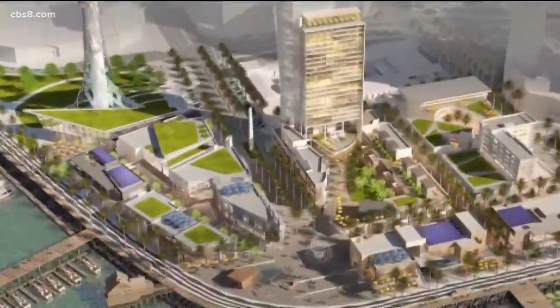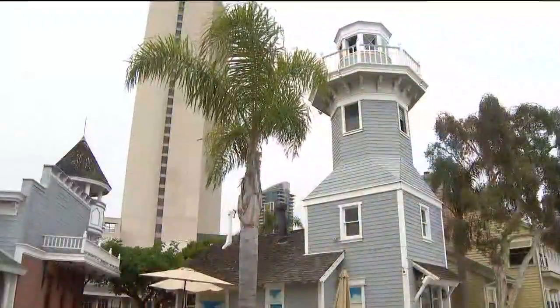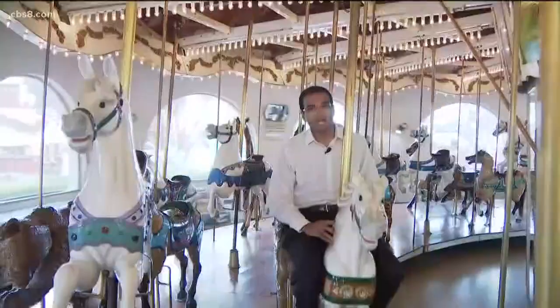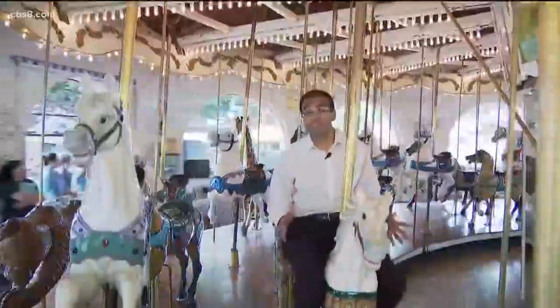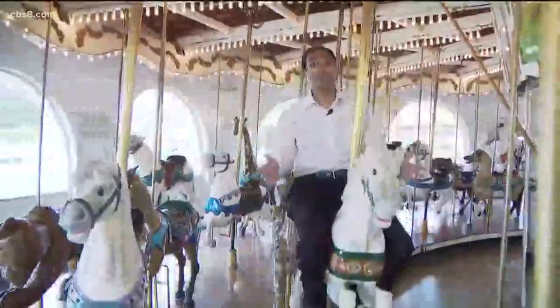It was built in the 80s, and it was amazing. There's still that character and charm that we can bring to it, but it's going to evolve, and it has to. Seaport Village says even with all the changes, the carousel will still be here for many years and generations to come.